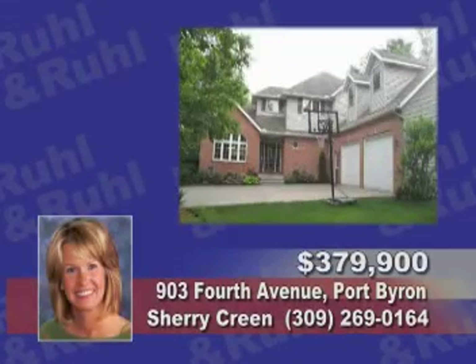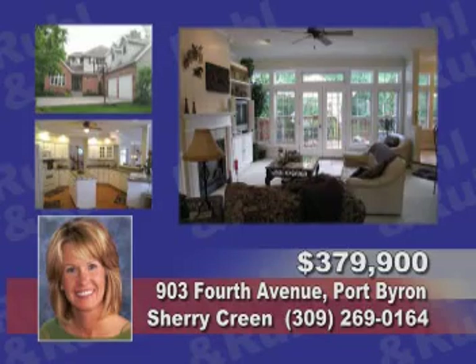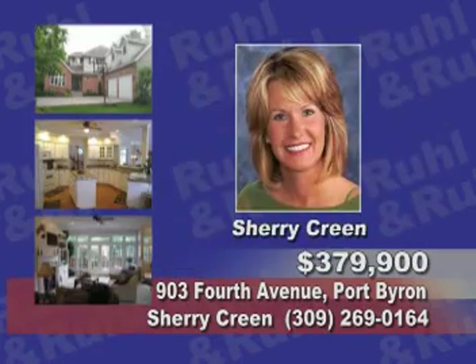Here's a 4-plus bedroom home on over an acre with a finished lower level with a rec room and lots of storage. Ask for Sherry Crean.